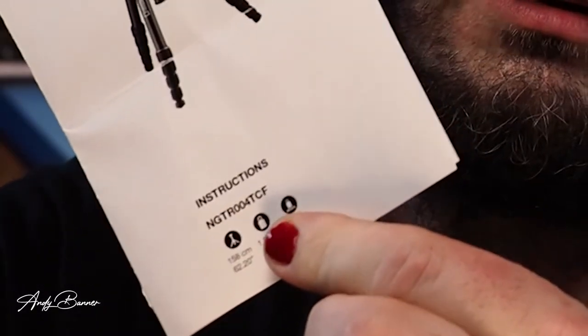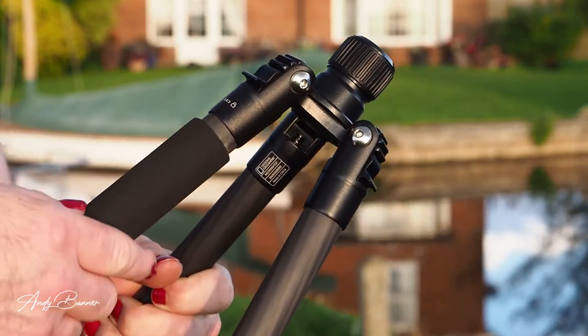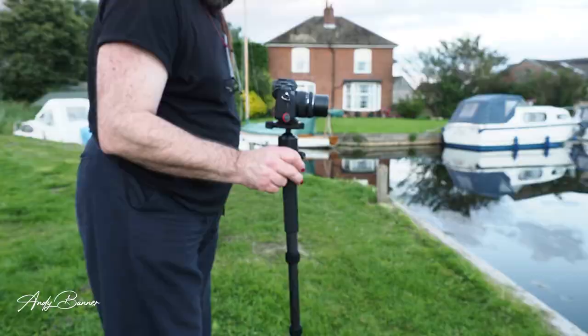Let's turn to some of the bits you get with it. There's the ubiquitous piece of paper which they laughingly call instructions — the pictograms are okay but rather poor when it comes to talking about using the tripod as a monopod. Yes, it can be a monopod as well. Like loads of tripods these days, one of the legs unscrews and can become a monopod. What it fails to mention in the instructions is that unless you use the central column with it, you get a monopod that could best be described as stumpy.